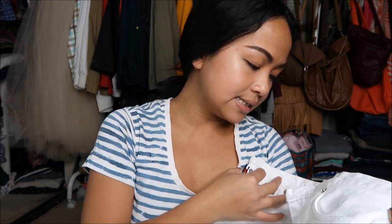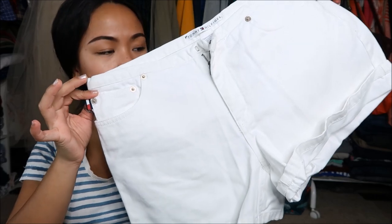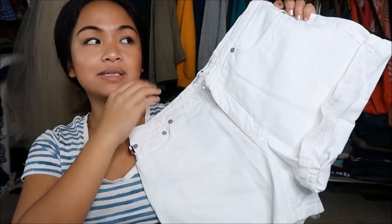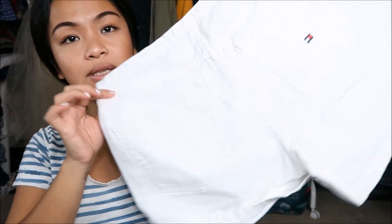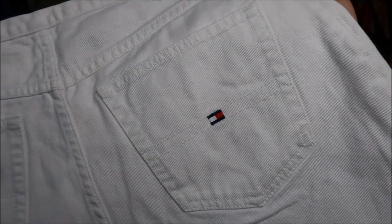This thing I'm super excited about — this is Tommy Hilfiger in a size 8, and it is white shorts. It's a little bit long, but what I'm going to do is fold it up and then show it. The back is super duper cute — super cute.